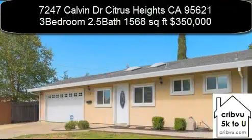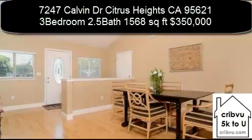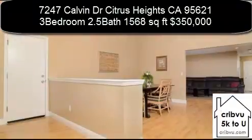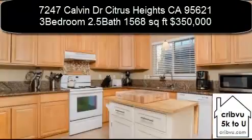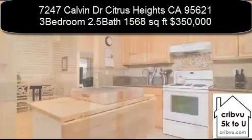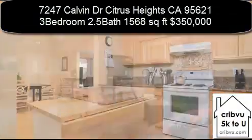7247 Calvin Drive in Citrus Heights, California is a 3 bedroom, 2.5 bath, 1568 square foot home. This nicely updated single story will wow you. The kitchen features granite counters and tile floors and opens into a large room that can be a family room or big dining area.